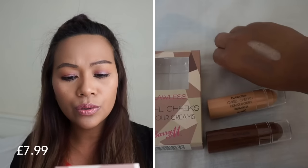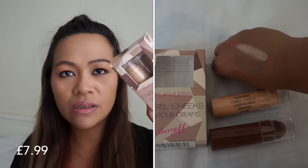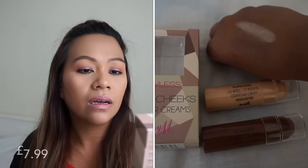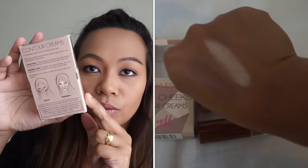My next one that I've got is this from Barry M. It's Flawless Chiseled Cheeks Contour Creams. I haven't opened it yet and I haven't tried it yet. I will let you know, or maybe I'm going to make a video using this one. There's a picture at the back — highlighting and contour.